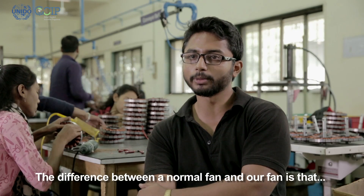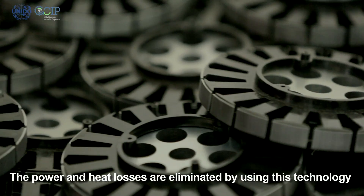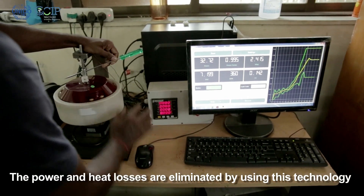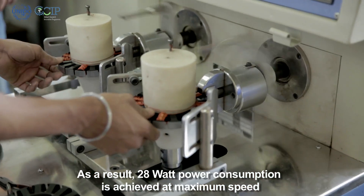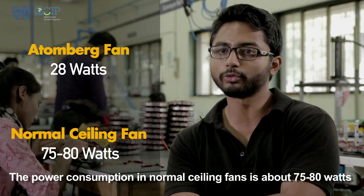Here we see the difference with a normal ceiling fan. We are using permanent magnets as rotors, and by using this technology all the heat losses and power losses are eliminated. As a result, we could achieve 28 watt power consumption at maximum speed, whereas for any normal ceiling fan the power consumption is around 75 to 80 watts.